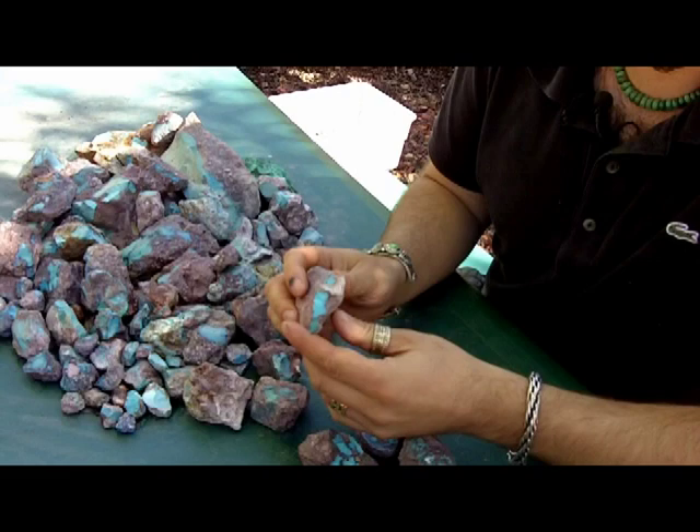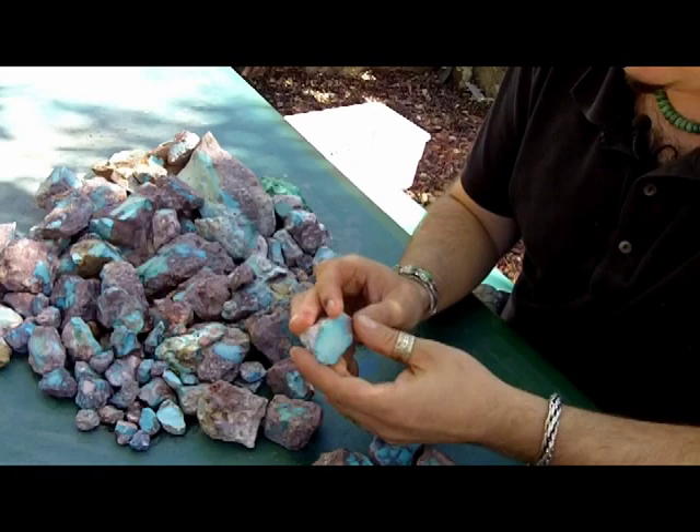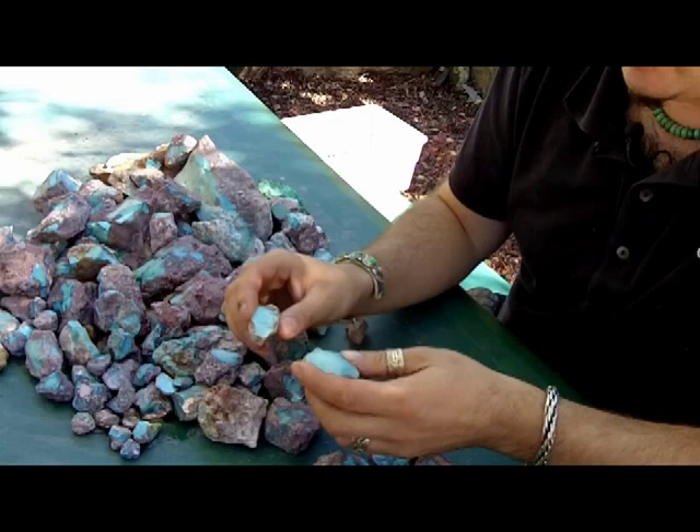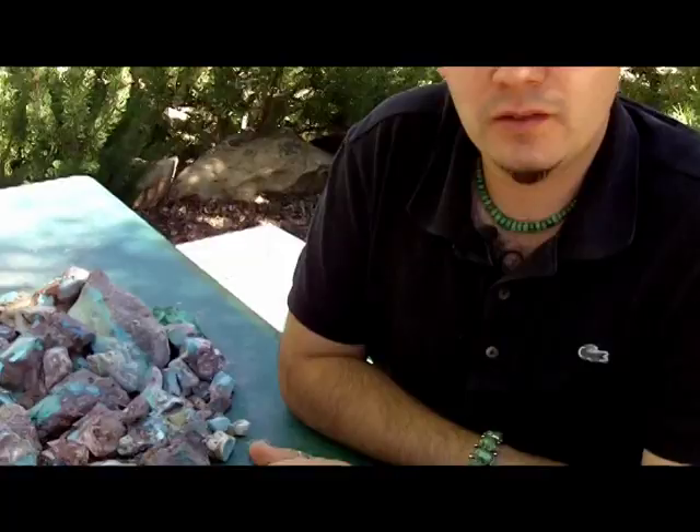Bisbee also produces clear blue stones — meaning no matrix — that are a rich and deep blue color naturally. There's light blue Bisbee that ranges from about this color into a kind of baby blue. There are many many varieties of Bisbee turquoise matrix patterns, and we've even cut green Bisbee turquoise.